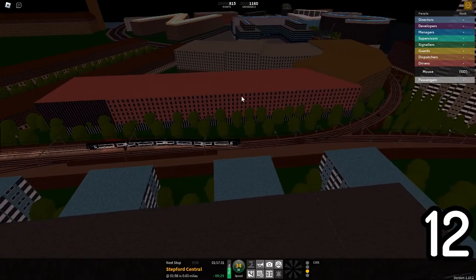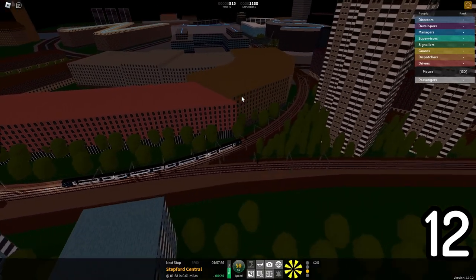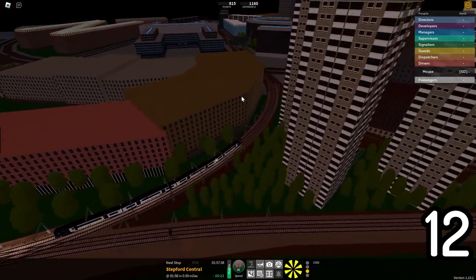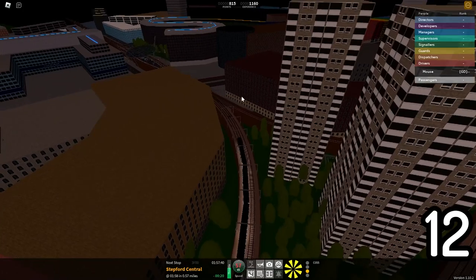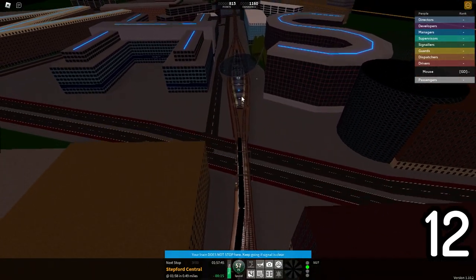Approaching City Hospital in a train, you can see the buildings next to City Hospital are actually spelling out NHS. NHS stands for the National Health Service, which is the healthcare system in the UK.